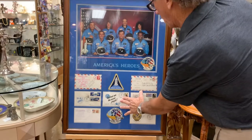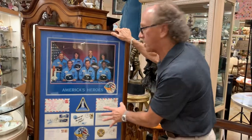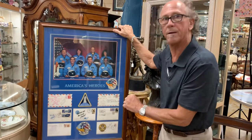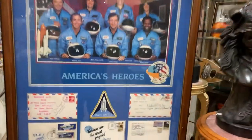Christa McAuliffe's was a first-day cover from the day of the launch. The other astronauts had been on other missions, so theirs might not be from the day of the ill-fated launch, but everybody remembers where they were when the Challenger exploded.